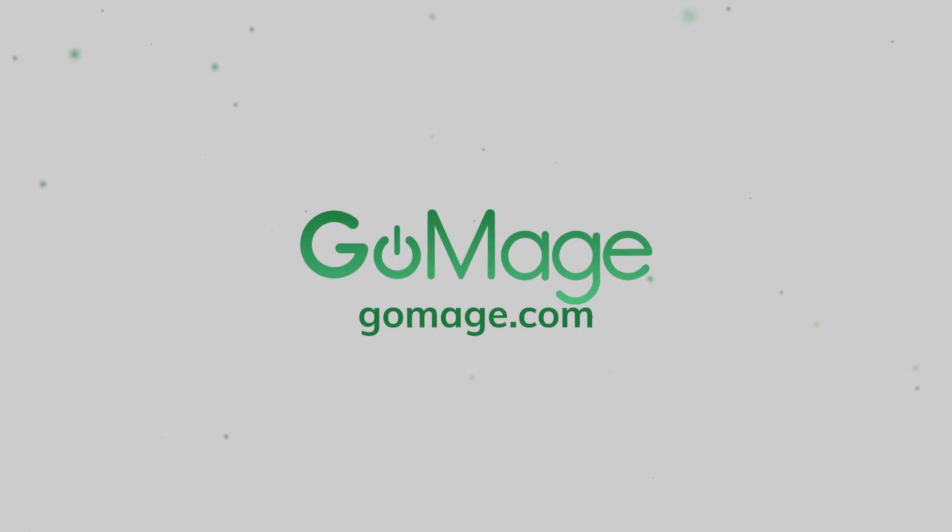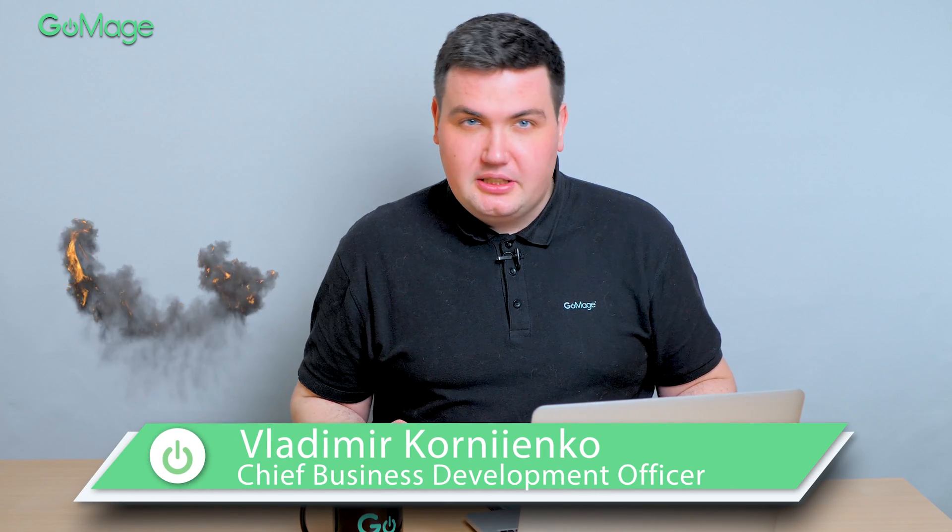Don't believe this nonsense! PWAs don't come with a big price tag. And if you don't believe me, just take a look at this video. Hi, this is Vladimir, ready to bust a few myths about PWA technology.